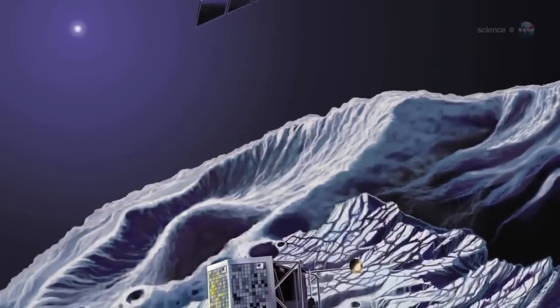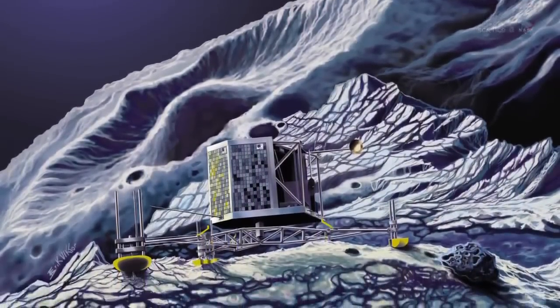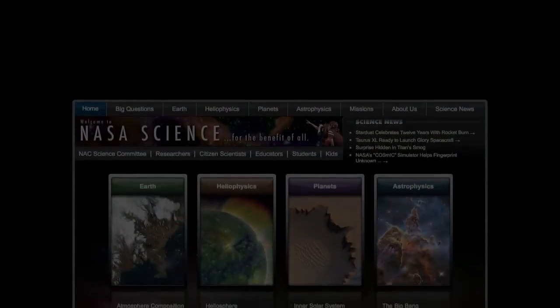Together, the orbiter and lander will build up the first 3D picture of the layers and pockets under the surface of a comet. The results should tell quite a story indeed. For more news about comets, both primordial and recent, visit science.nasa.gov.